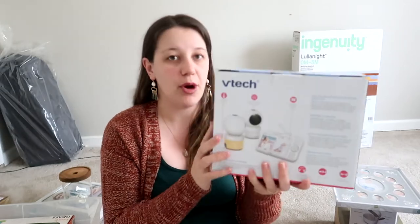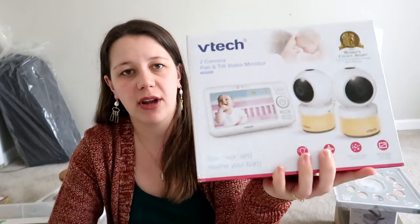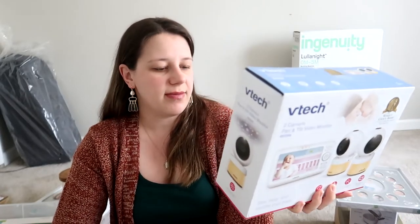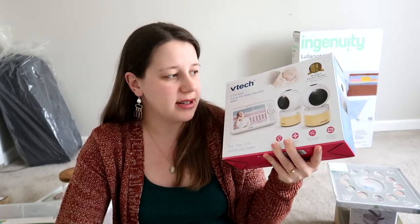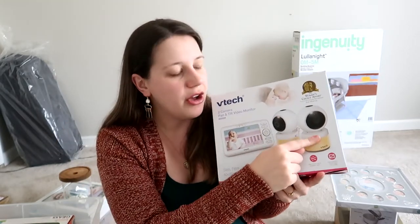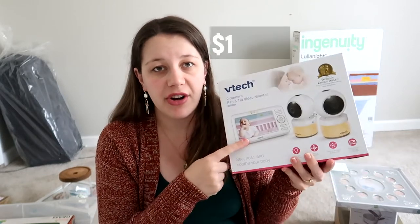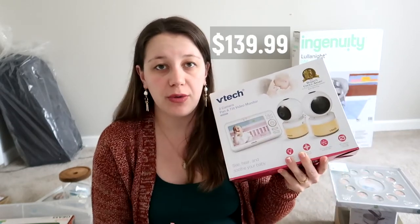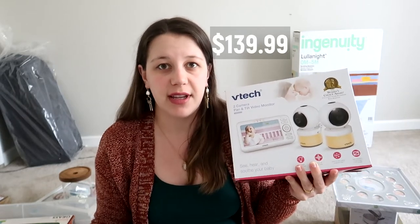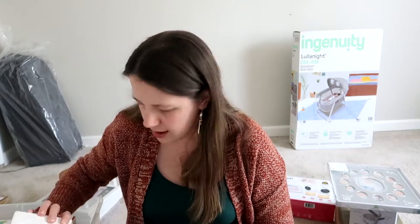Next, I got a two-camera pan-tilt video monitor. After a lot of research, I chose this brand because it had the best reviews and it's super easy to carry around. We plan on having one camera in the nursery and the other for traveling. It comes with a monitor and you can also hook it up to your phone, so you have both the monitor and your phone connected, which is really great.